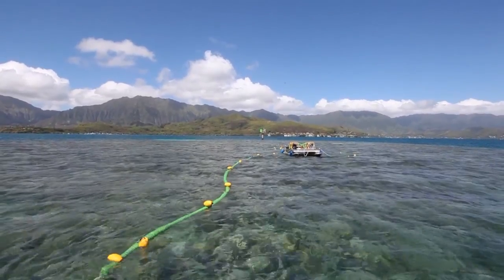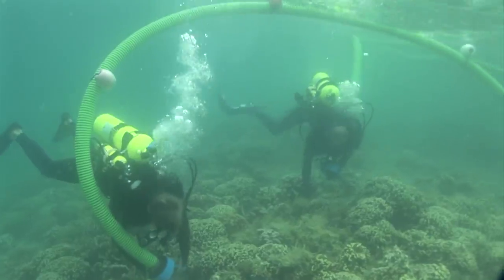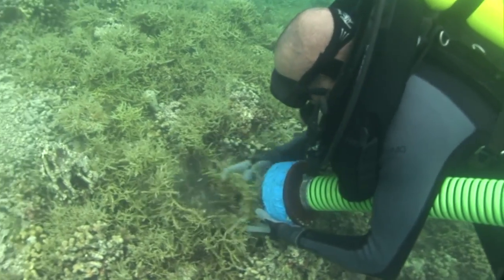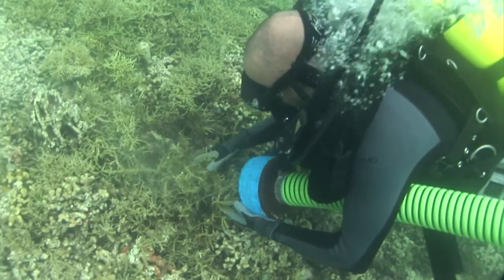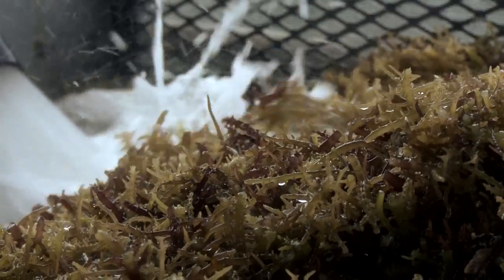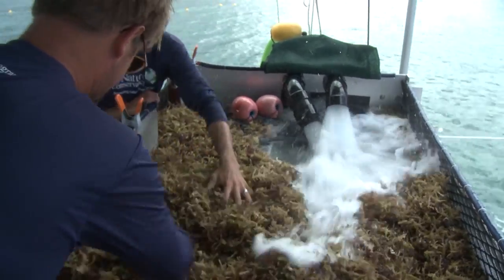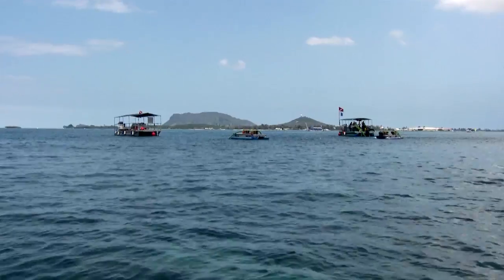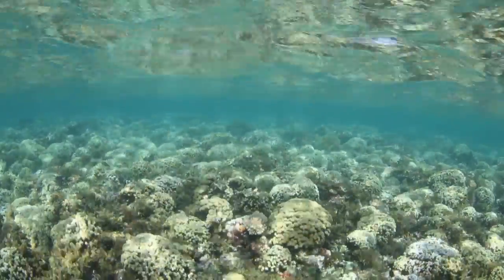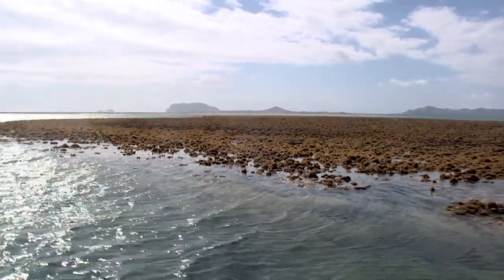The natural beauty of Kaneohe Bay belies the trouble that lurks beneath its surface. Here, the Nature Conservancy and the state are working to free the bay's reefs from the suffocating grip of invasive algae. Using large underwater vacuums called super suckers, crews are removing up to 2,000 pounds of invasive algae an hour. For Kaneohe Bay, the super suckers are a game changer — the difference between returning its coral reefs to health or watching them slowly succumb to the chokehold of invasive algae.